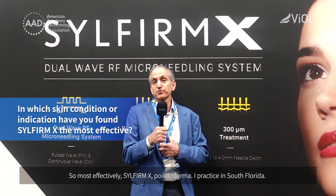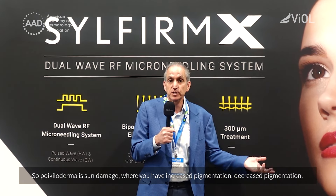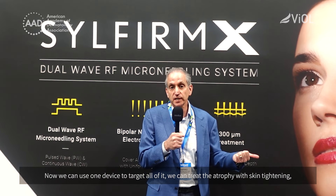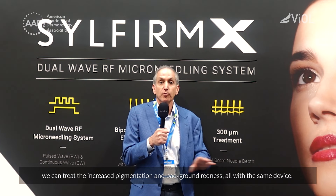So most effective with SilFirm X is Poikiloderma. I practice in South Florida, so Poikiloderma is sun damage where you have increased pigmentation, decreased pigmentation, atrophy or thinning of the skin, and background redness and telangiectasia or blood vessels. Typically we'd target each one of these separately years ago. Now we can use one device to target all of it — we can treat the atrophy with skin tightening and treat the increased pigmentation and background redness all with the same device.